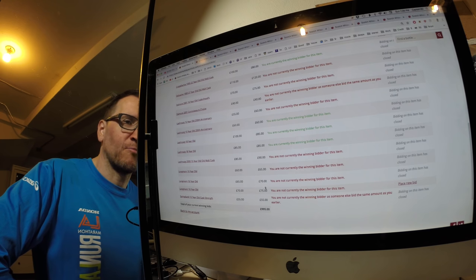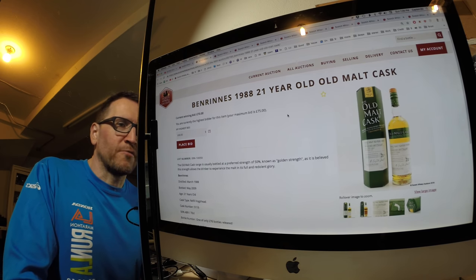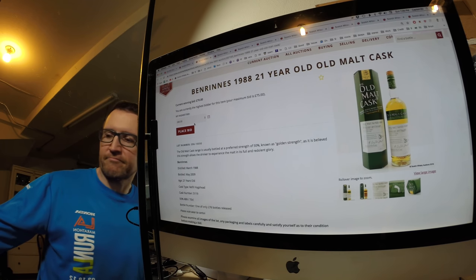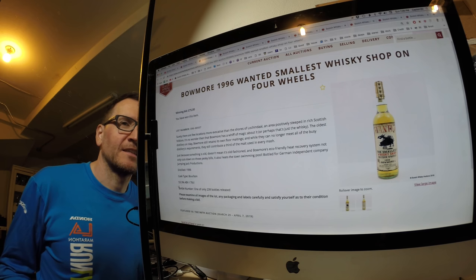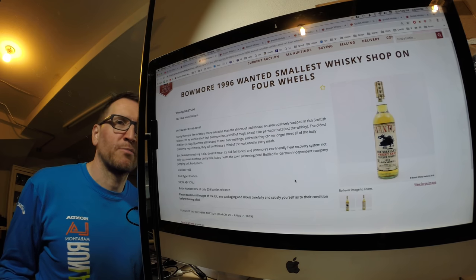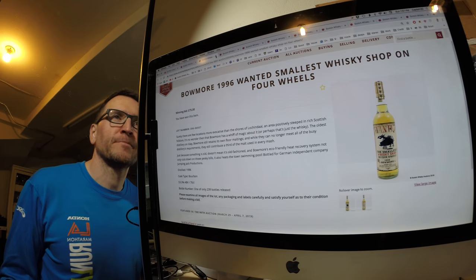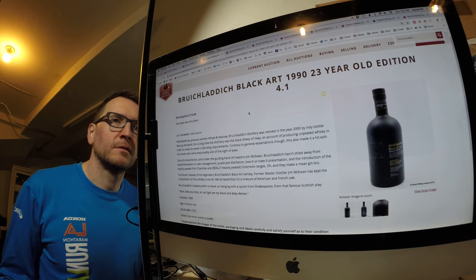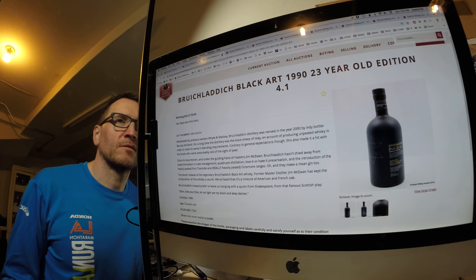Unfortunately missed out on another Longmorn, but there you go. The Benrinnes is a 21-year-old from Old Malt Cask, 50% ABV, for £80 — going to cost about $140. The Bowmore is a 15 or 16-year-old, 53% ABV, bourbon cask, from an independent bottler — not from Bowmore directly — for £75, so about $130, maybe a bit pricey. The Black Art is going to be about £300 by the time it gets here: paid £170 for one and £180 for the other.